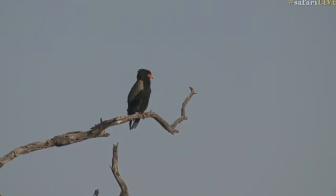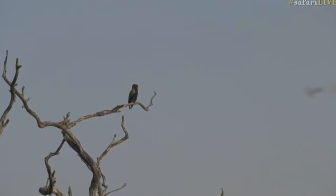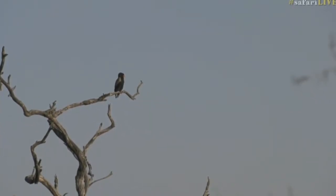The thing about a Bateleur eagle is that they generally don't soar too high because they are trying to look for carrion. So they go along, find the thermal, get up a little bit, and once they spot some carrion, they're then down and spending time.